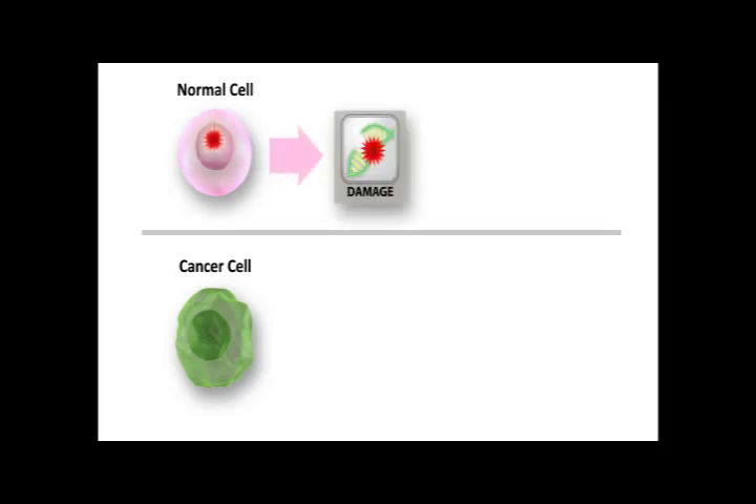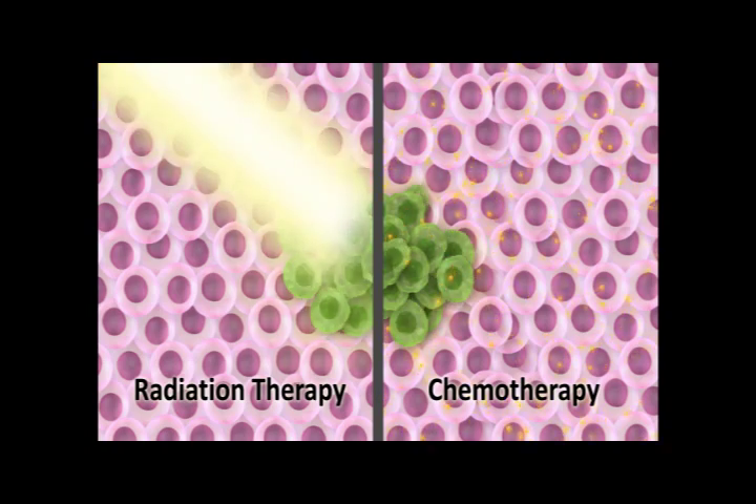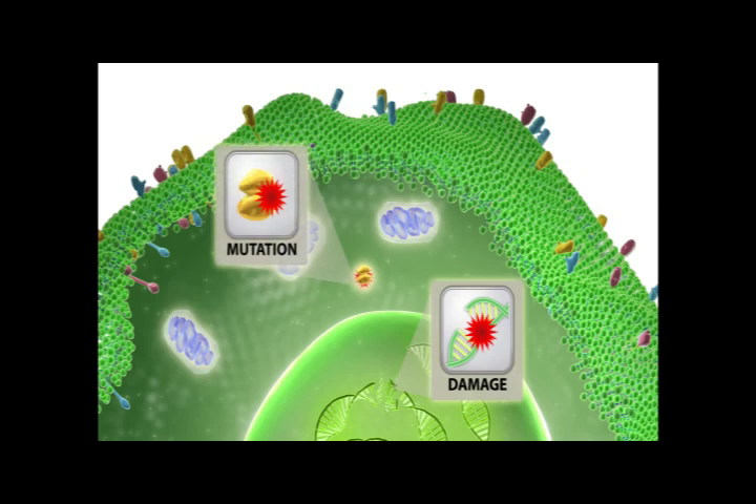Normally, cells that begin to divide at the wrong time or with damaged DNA will undergo apoptosis. Cancer cells, however, develop a number of strategies to evade apoptosis, and this ability is critical to a cancer cell's survival. Avoiding apoptosis can also help cancer cells resist some therapies such as radiation and conventional chemotherapy, which work by inflicting enough cellular damage to prompt a call for apoptosis. Cancer cells often avoid apoptosis by altering the surveillance proteins that normally detect problems or induce apoptosis; proteins responsible for these jobs can be rendered ineffective through mutation or by simply being produced at lower levels.